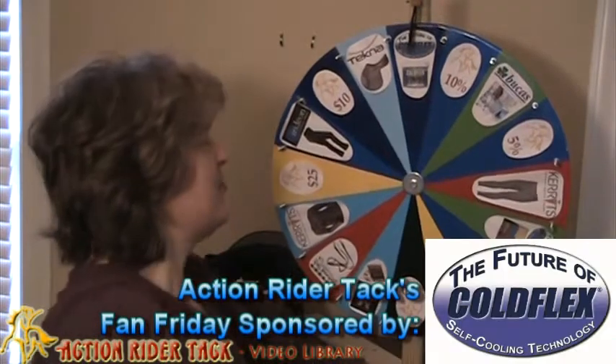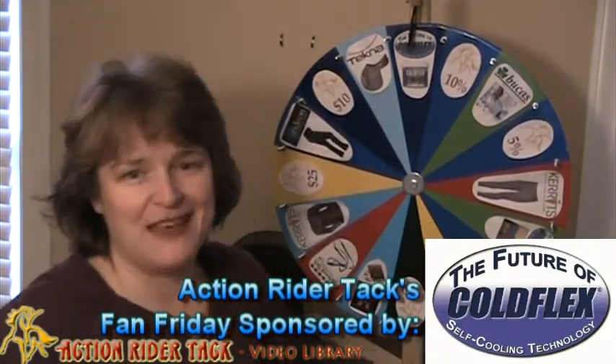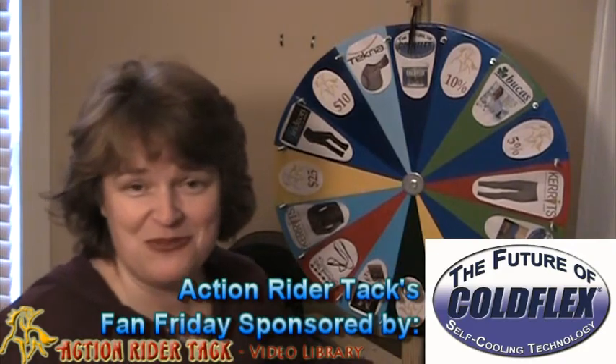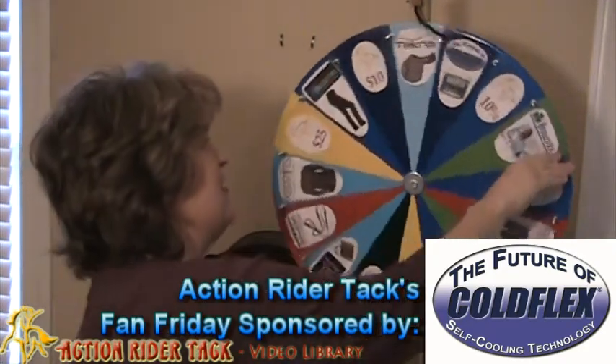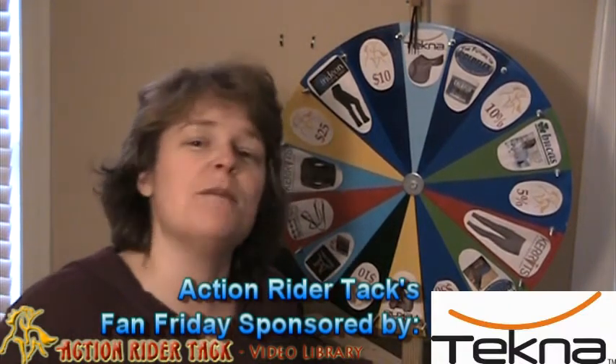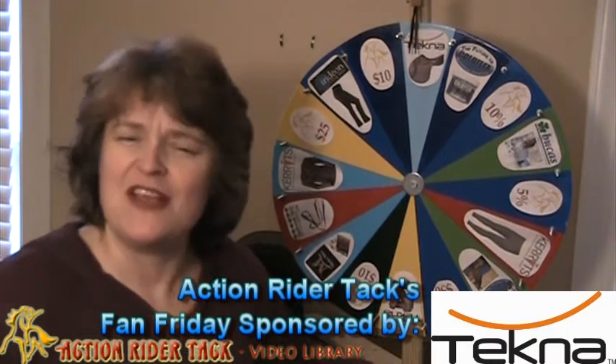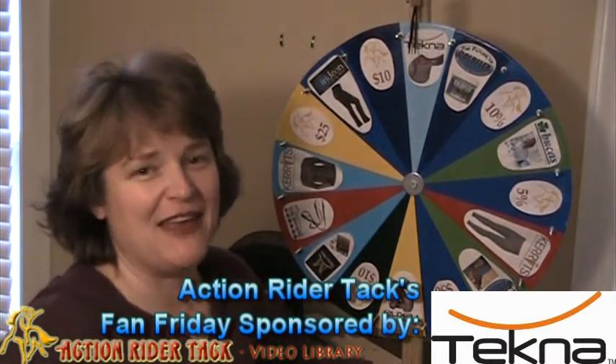We have another product from ColdFlex — the ColdFlex Self-Cooling Vet Wraps. Again, another reusable product from ColdFlex. We have Tecna — this is a Flex Tree Saddle, a jumping saddle from Tecna, made with quick-clean material. Super easy to take care of and extra durable.